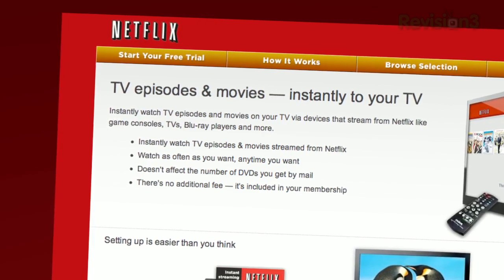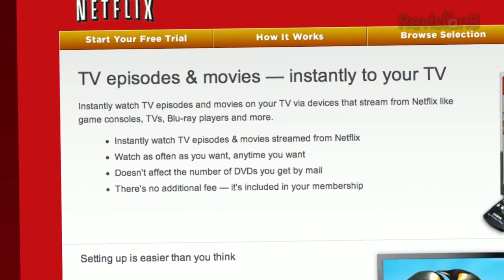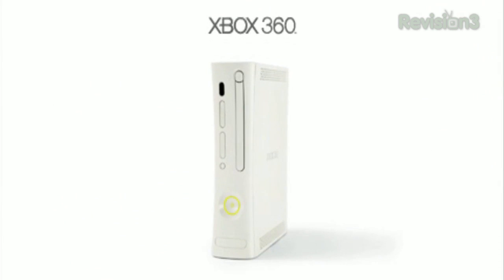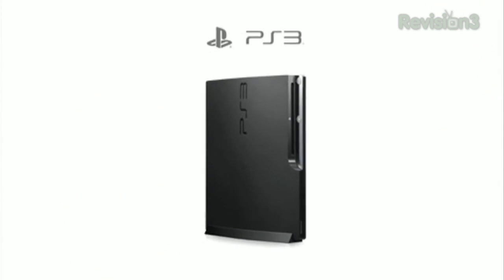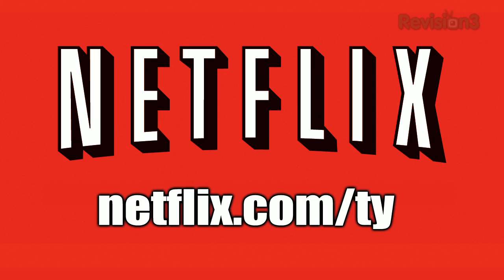With more than 23 million members, Netflix is the world's largest subscription service instantly streaming movies and TV episodes over the internet. Members can instantly watch thousands of titles on a vast array of devices including the iPhone, iPad, Xbox, PS3, Wii, Apple TV and more. As a Netflix Unlimited member you can watch as many movies and shows as you want, anytime, with no late fees or due dates. For a limited time, as a new member and a Ty's Eye Help viewer, you can get a free trial by going to netflix.com/ty and signing up now.